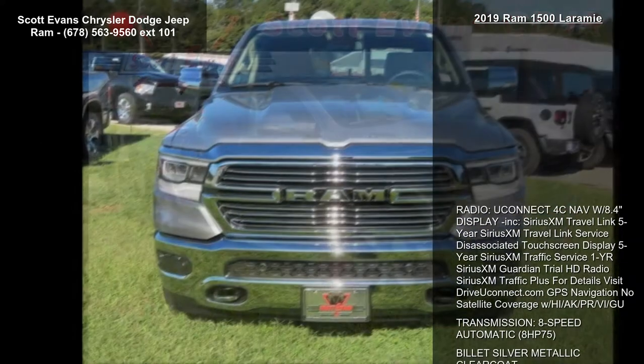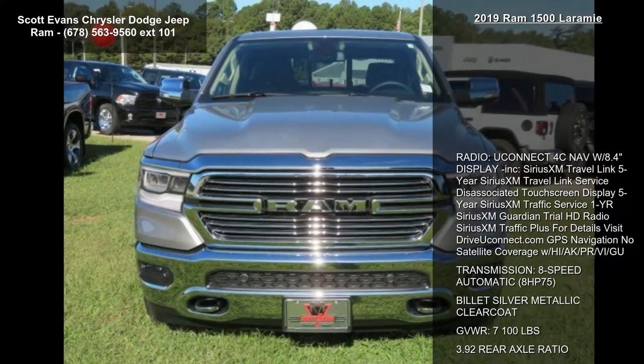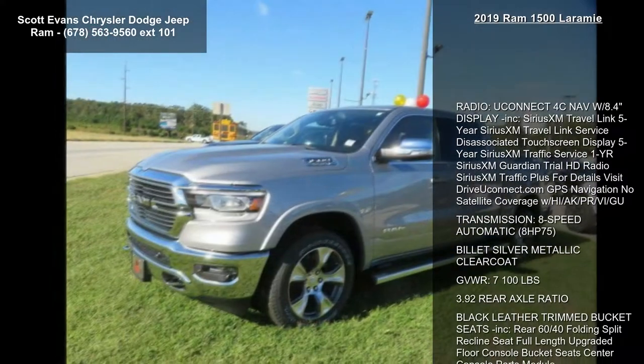This vehicle's top features include radio, Uconnect 4C Nav with 8.4-inch display included.